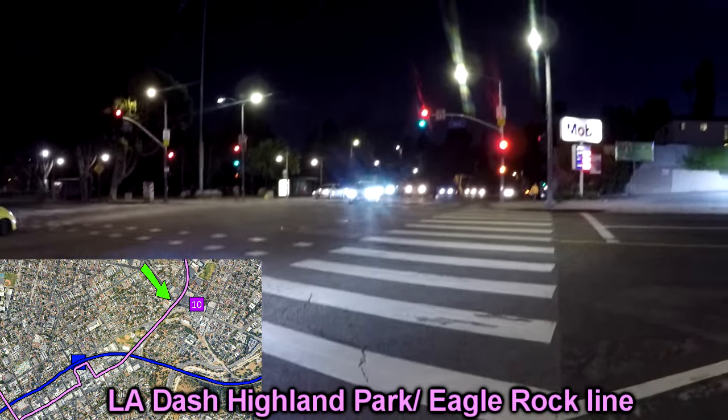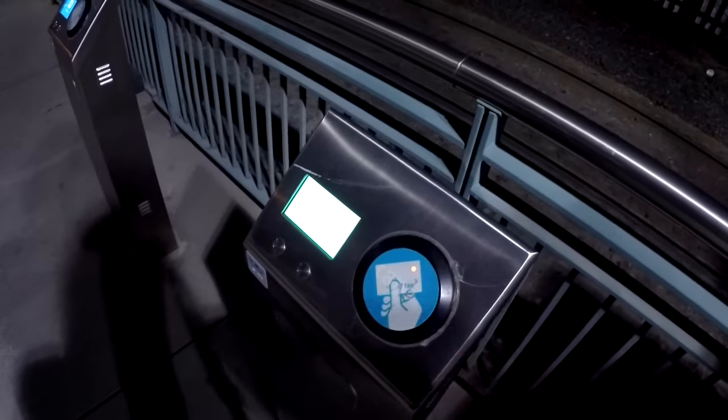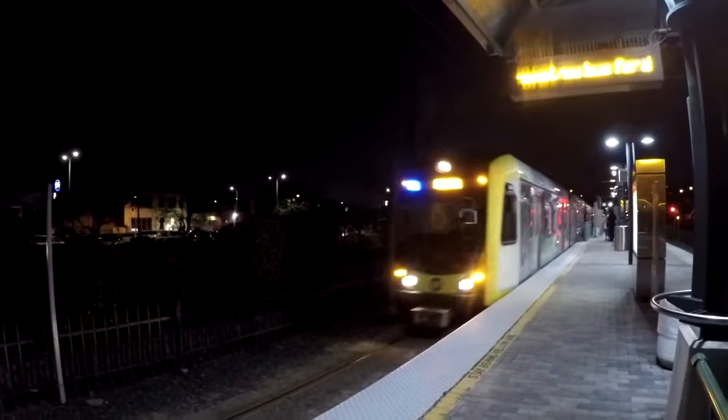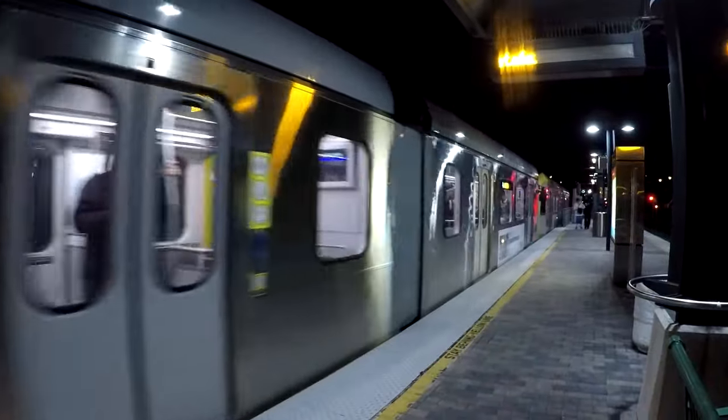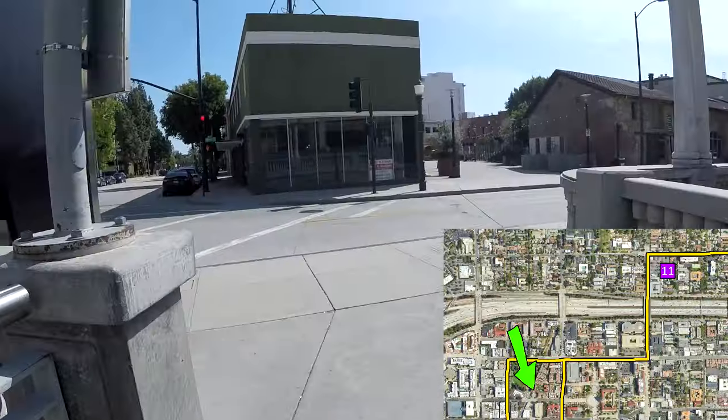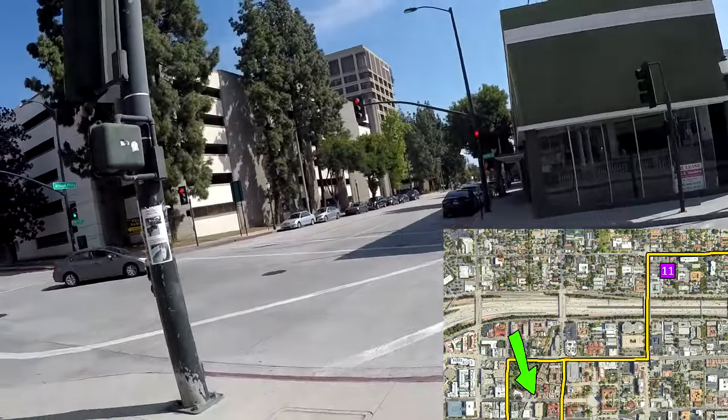Now we're going to catch some bus to Highland Park station. I think it's beyond the hour of comprehending new transit systems, so I'm just going to walk. Sweet — free college pass. About to get the A-Line to Pasadena. All right, we're on the A-Line to Pasadena. All right, we're in Pasadena, Memorial Park. I'm going to get the bus 40.